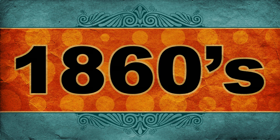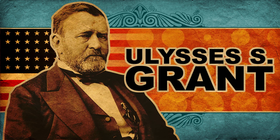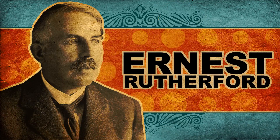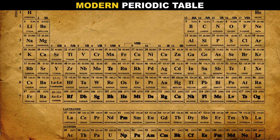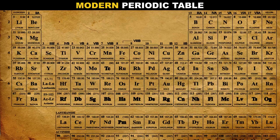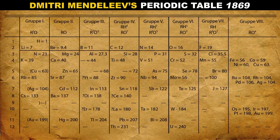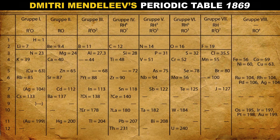The tale takes us back to the mid-1860s. Ulysses S. Grant is president of the USA, Germany elects their very first chancellor, Ernest Rutherford is born, and about 63 elements have been discovered so far. But the beautifully organized columns and rows we know today hadn't been devised yet, and chemists were just starting to glimpse the repeating chemical properties they represent.